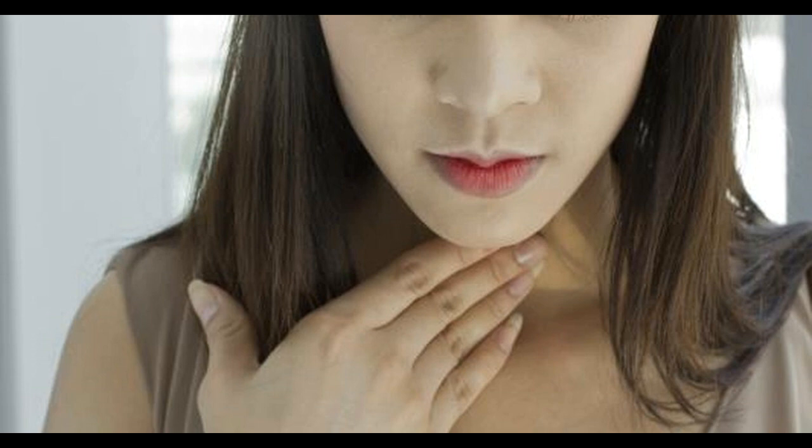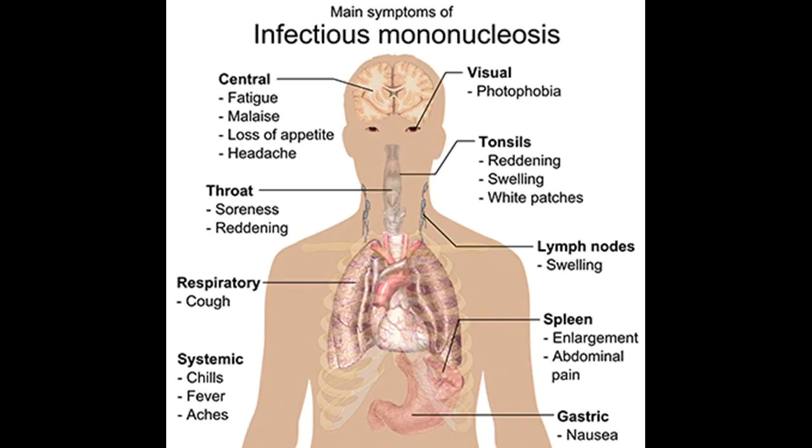The body's immune system produces antibodies to attack and help destroy invading viruses and bacteria. These specific EBV antibodies can be detected in the blood of people who have been infected with mono. When infection occurs in childhood, the virus most often produces no symptoms. It is estimated that only about 10% of children who become infected with EBV develop the illness. Likewise, probably because of immunity from prior infection, adults typically do not develop the illness.